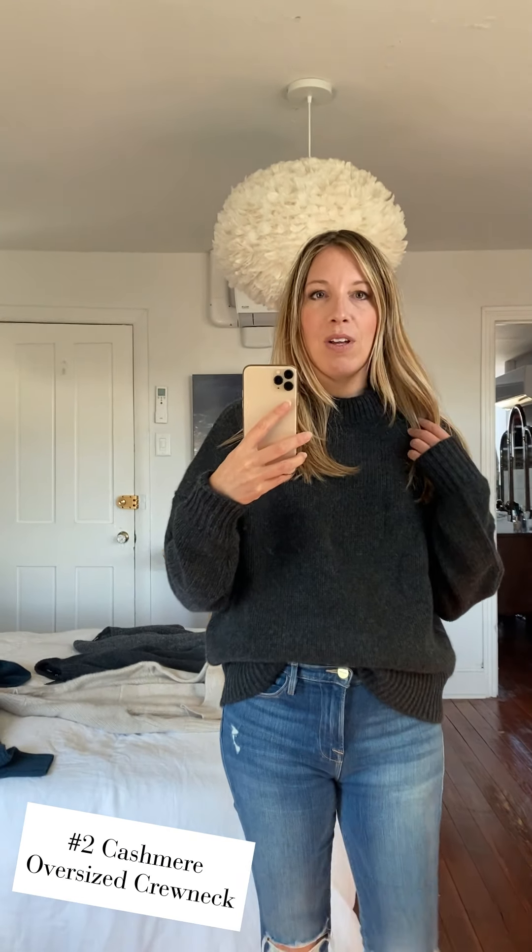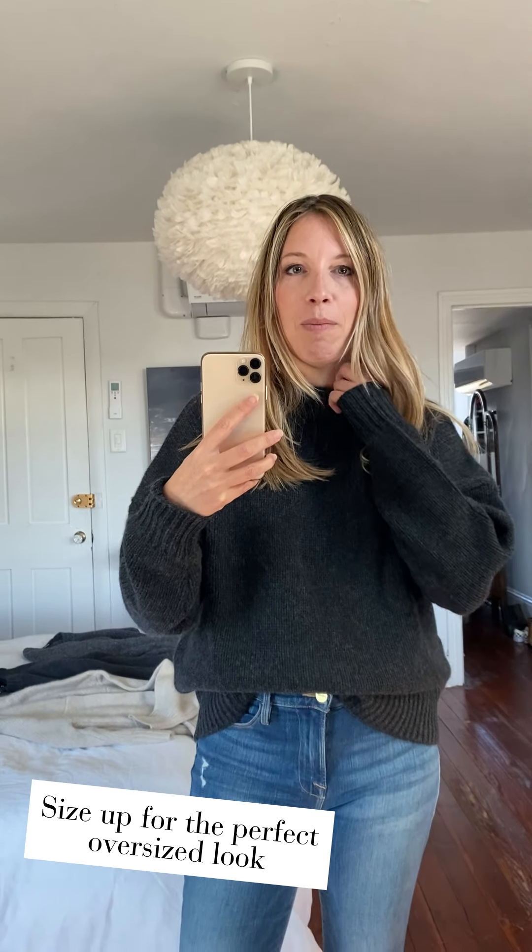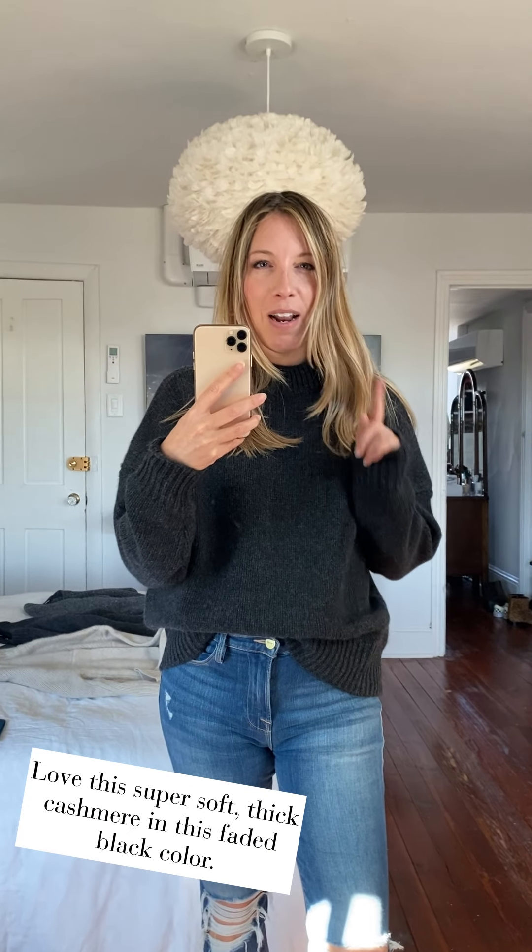So this is Nadam's oversized cashmere crew. I like that the neckline comes up a little bit higher, because then you can layer t-shirts underneath without messing up the neckline. I went with a size small instead of an extra small because the neckline was a little looser and the sleeves are a little longer. The cashmere itself is so insanely thick — this might actually be the thickest one I've tried on — and it's super soft. Not itchy at all. I love this sort of faded black color.